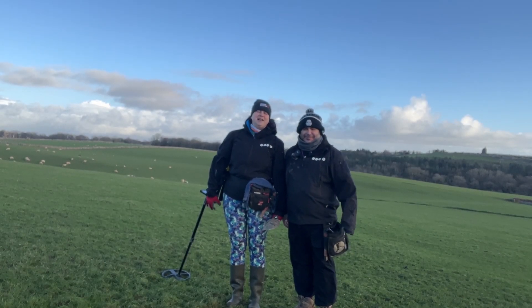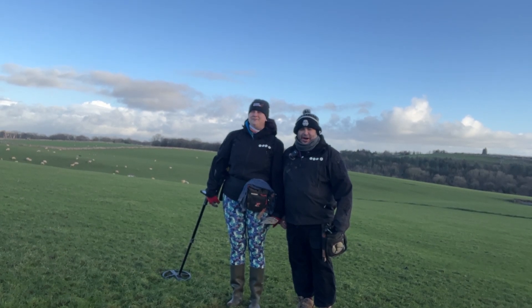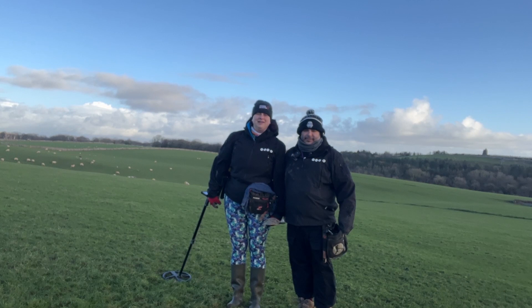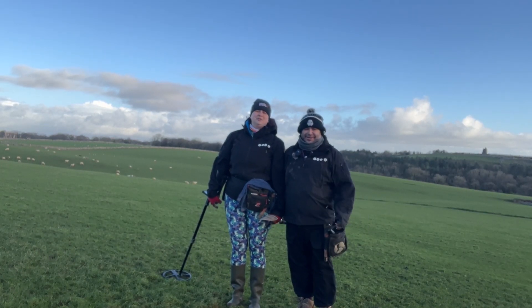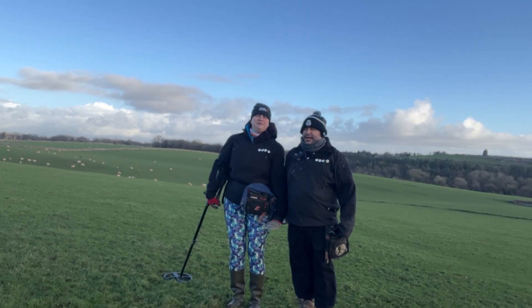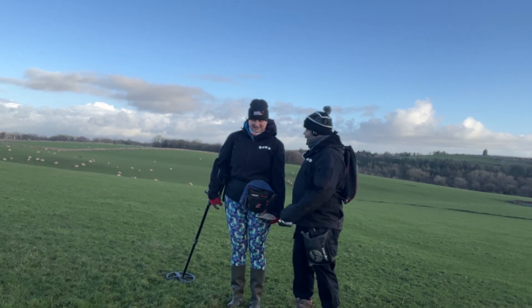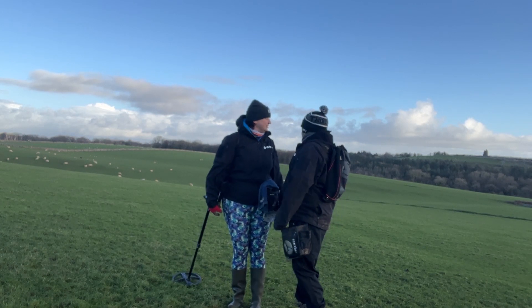Good morning everyone, we're back out again — it's New Year's Day so happy New Year everybody, hope you've all had a great Christmas. Sorry if the camera is wobbling a bit because it's windy but we've got the microphone so it should be all right. Rather than standing around and getting cold let's see what we can find. It's annoying because the sun's just gone in — it was really sunny on the way here. Hopefully there's no cows on this field, I can't see any at the moment.